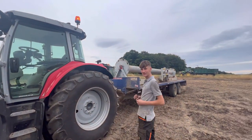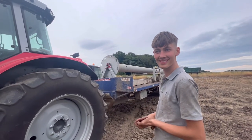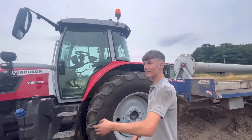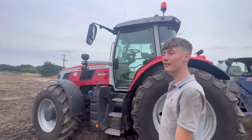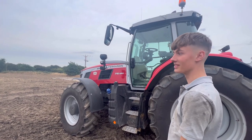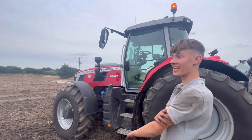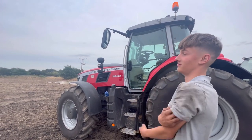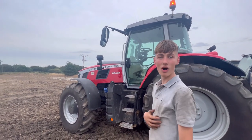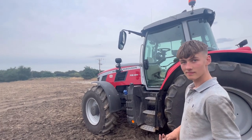What are you spreading then today? Digestate. For somebody who doesn't know anything about digestate, what is it? It's used in an AD plant. It's as good as fertiliser. There's all sorts of things — silage, food waste, all sorts of things that go in; you get the gas from it. We just take it to farms — it's effectively used as fertiliser. So it's like adding a fertiliser to the crop. Yeah.